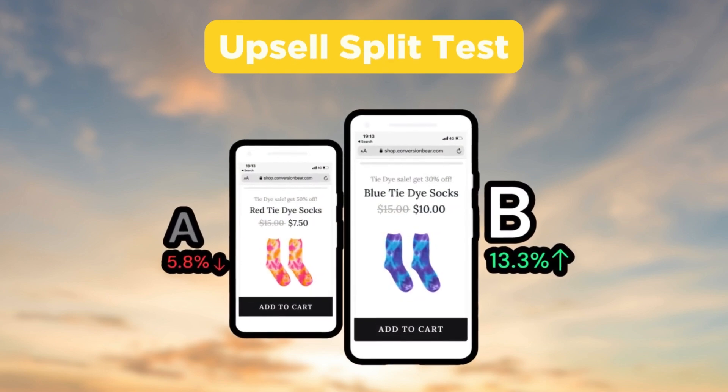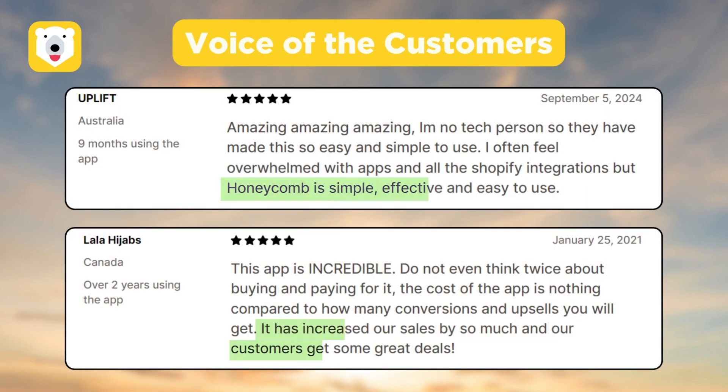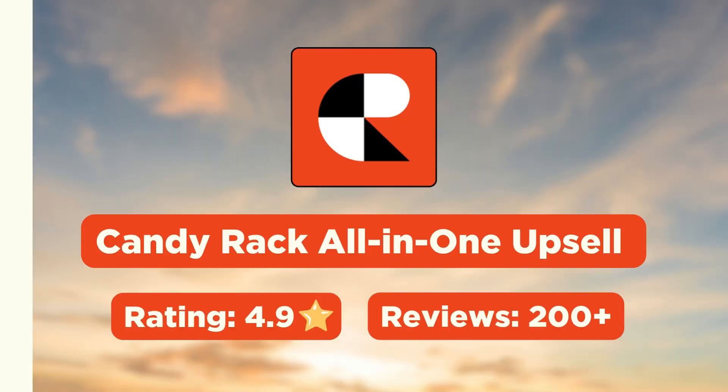You also get to compare upsell offers using a funnel split test. Apart from adding offers manually, you can enable the autopilot mode to create automatic offers. Customers like this app for being simple, effective, and easy to use. It also helps increase sales and offer great deals for your customers.